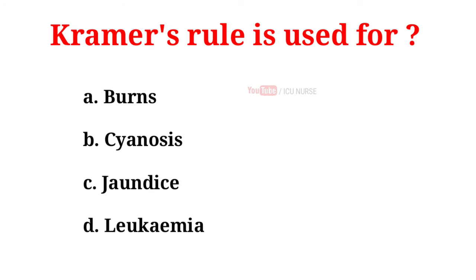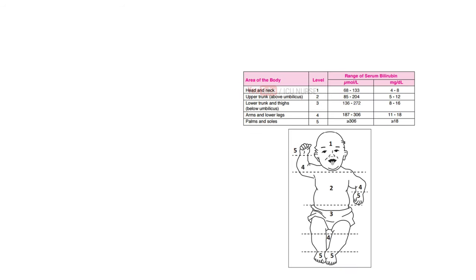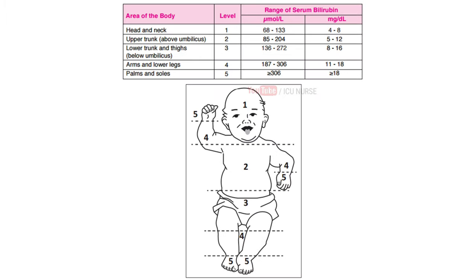Cramer's rule is used for: A. Burns, B. Cyanosis, C. Jaundice, D. Leukemia. And the correct answer is C. Jaundice. Cramer's rule describes the relationship between the serum bilirubin levels and the progression of skin discoloration. It provides a mechanism for the clinical assessment of jaundice severity by the proportion of skin involved.